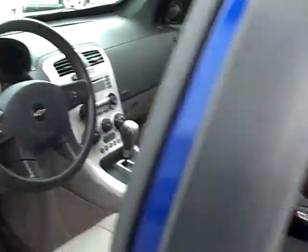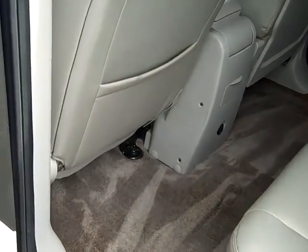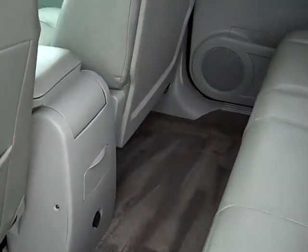Take a peek in the back now. Plenty of room in the back for your passengers.